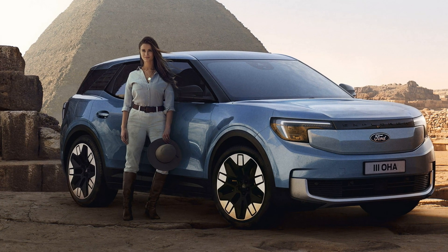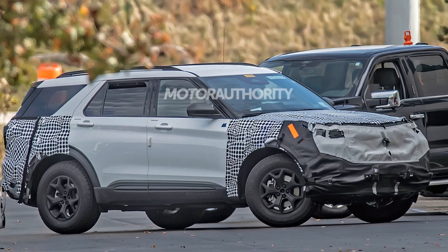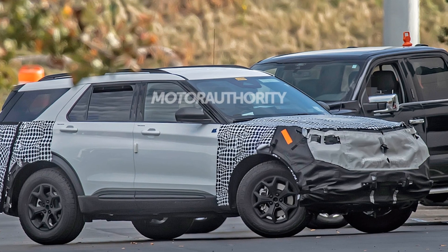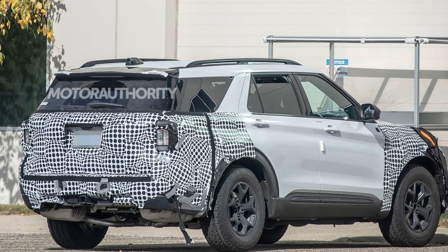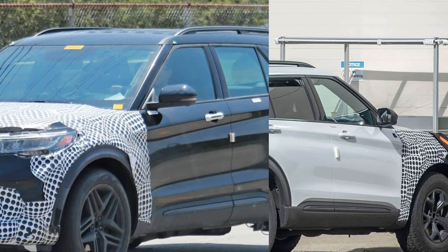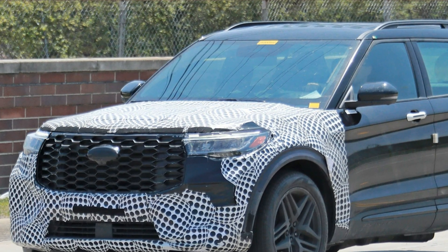The 2024 Toyota 4Runner only has one powertrain: a 4.0-liter V6 engine similar to its predecessors, pairing with a five-speed automatic transmission and producing 270 horsepower and 278 lb-ft of torque. While it isn't as powerful as Ford's offerings, the V6 promises low-end torque, making it ideal for off-road adventures.